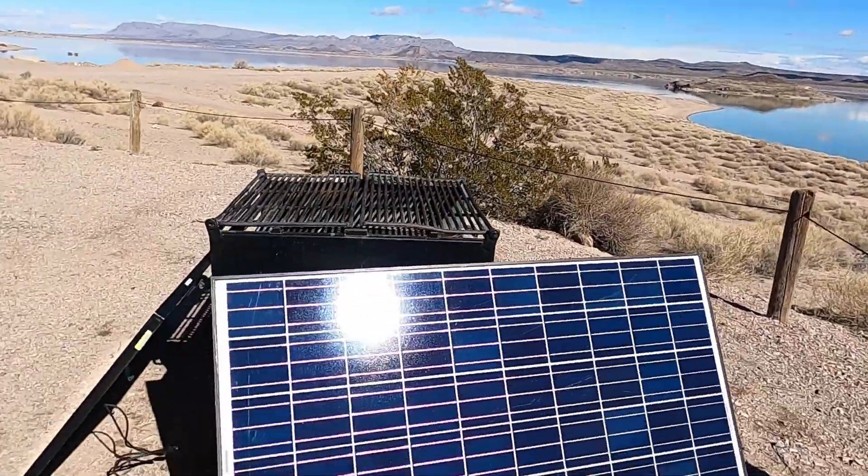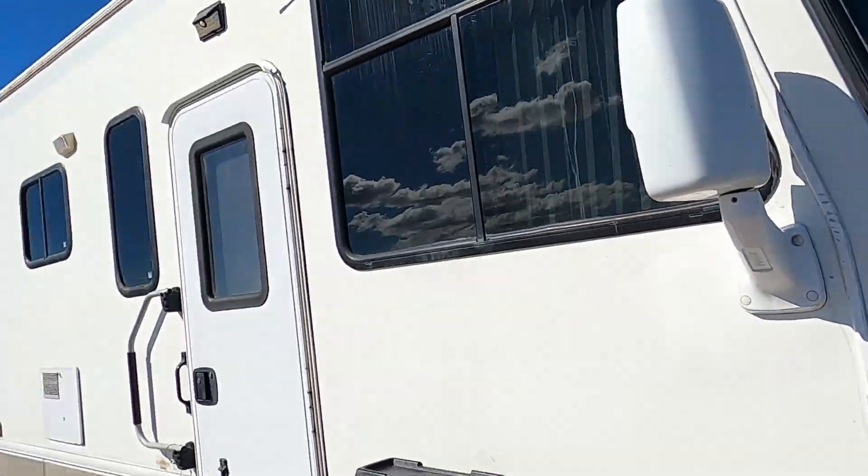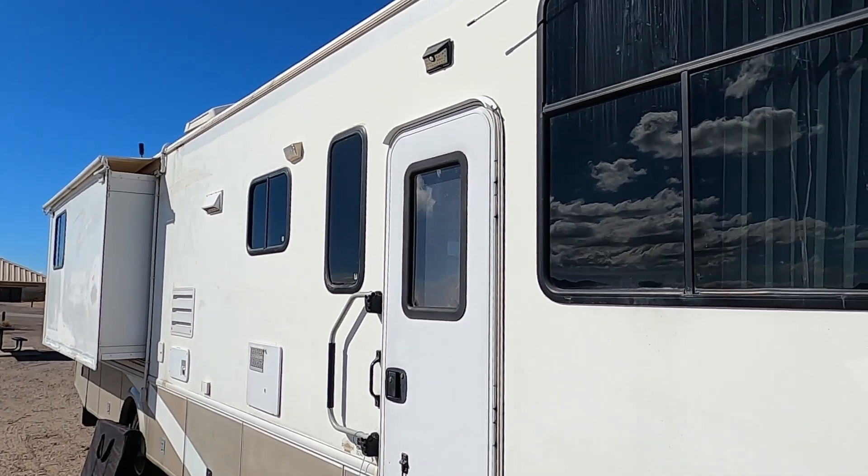The sun finally came out. We've got some solar panels here trying to charge some batteries up. I want to talk about the wind damage to my RV again.